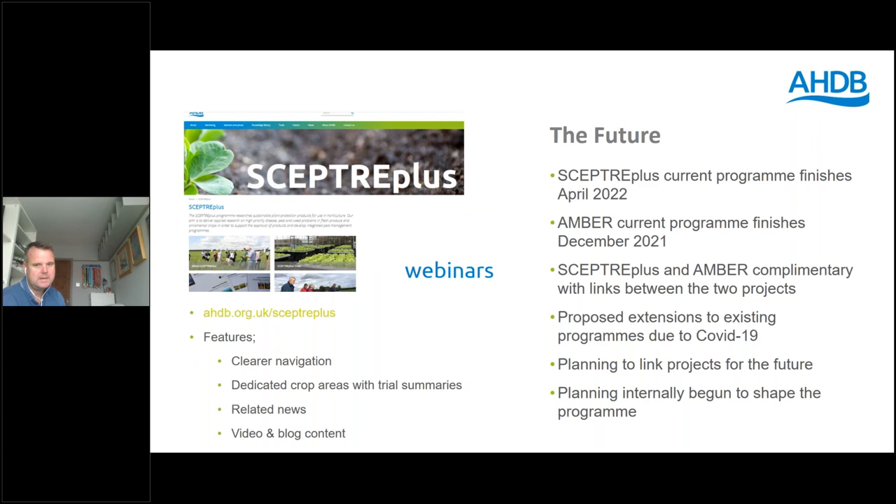As part of the SEPTA Plus programme, knowledge exchange and demonstration has been a key component. With COVID this year that hasn't been possible in person, so starting early next year there will be a series of webinars — around six booked in for different crop sectors — which should demonstrate some of the programme outputs and how they link into future IPM. We're planning to continue with this type of work once this round of SEPTA Plus funding finishes.